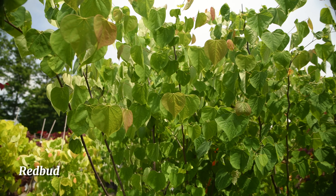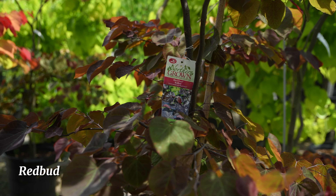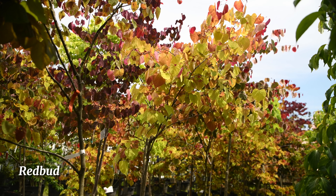These are serviceberry, otherwise known as shadblow. They're a native here that likes damp, well-drained soil, and their edible berries form in June.